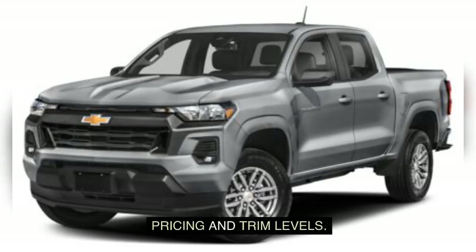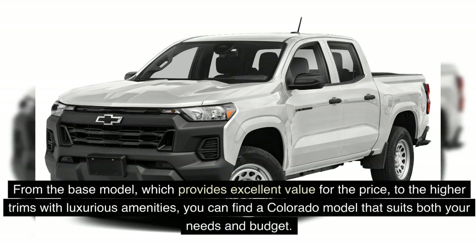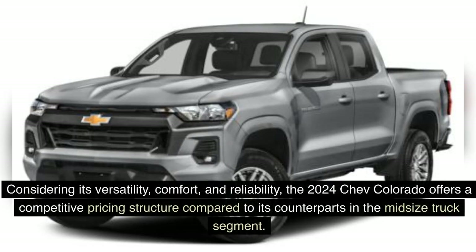Pricing and Trim Levels: The 2024 Chevrolet Colorado is available in multiple trim levels, each offering a unique set of features and capabilities. From the base model, which provides excellent value for the price, to the higher trims with luxurious amenities, you can find a Colorado model that suits both your needs and budget. Considering its versatility, comfort, and reliability, the 2024 Chevrolet Colorado offers a competitive pricing structure compared to its counterparts in the midsize truck segment.